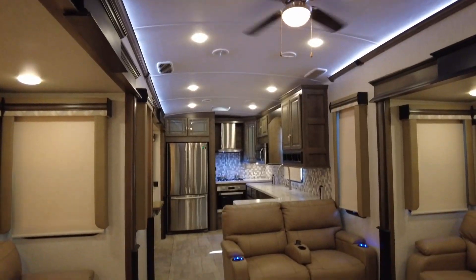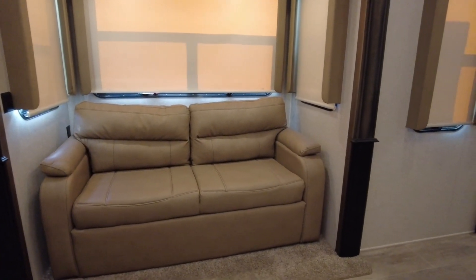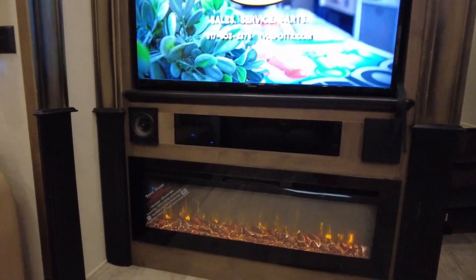Imagine yourself relaxing in the powered reclining theater seats across from the screen, or one of the two opposing hide-a-bed sofas on either side. There is a large HDTV, fireplace, and built-in stereo sound system for all your entertaining needs.